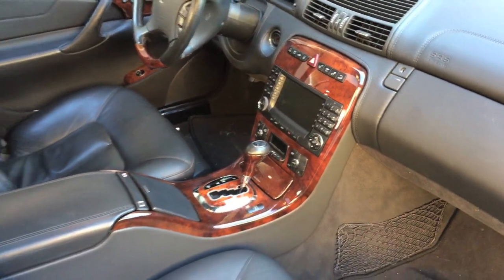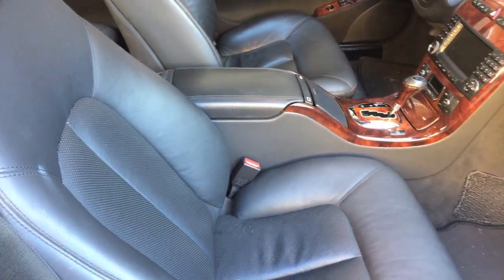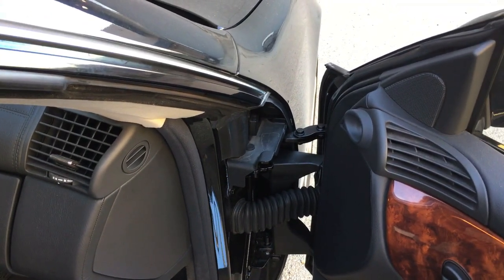V8 engine, lots of power, nice comfortable seats. But my winning feature on this car? The door hinge. Have a great day.